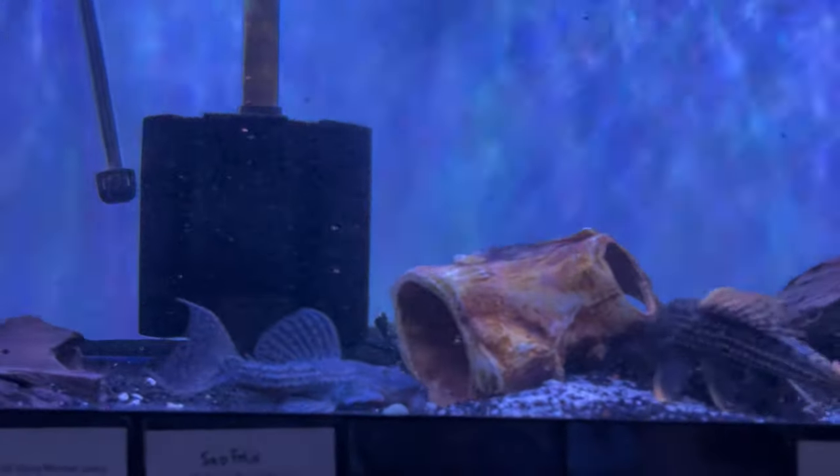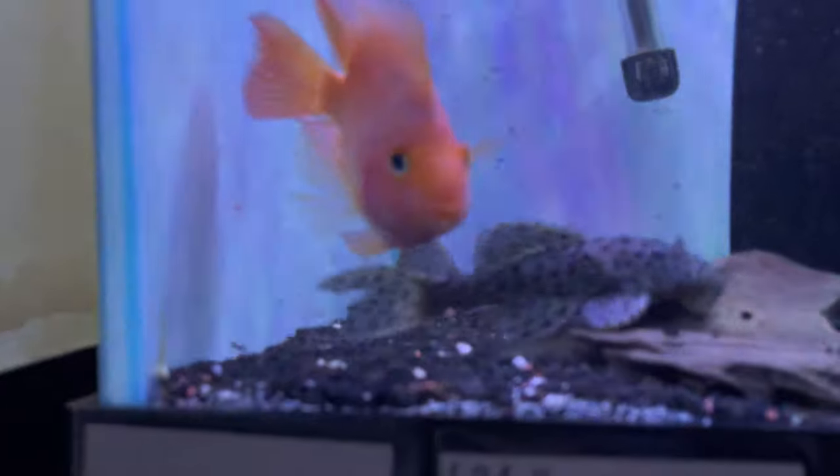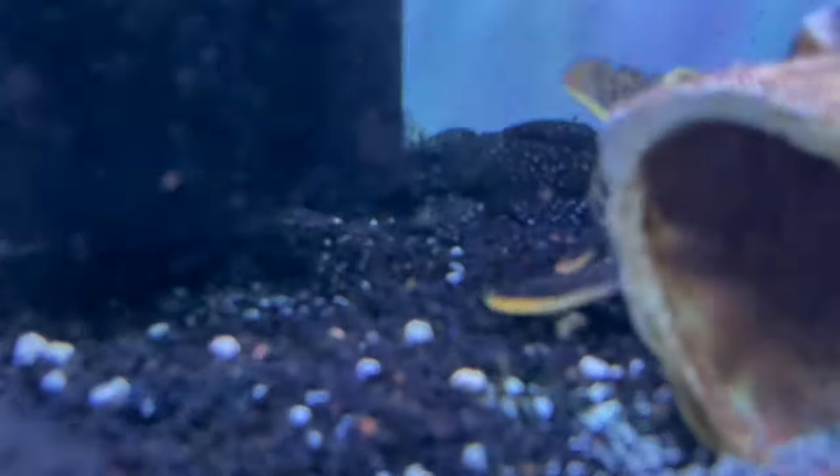The cichlids are all eating. See them right there — all eating the little flakes and pellets I threw in. Here's the galaxy pleco.